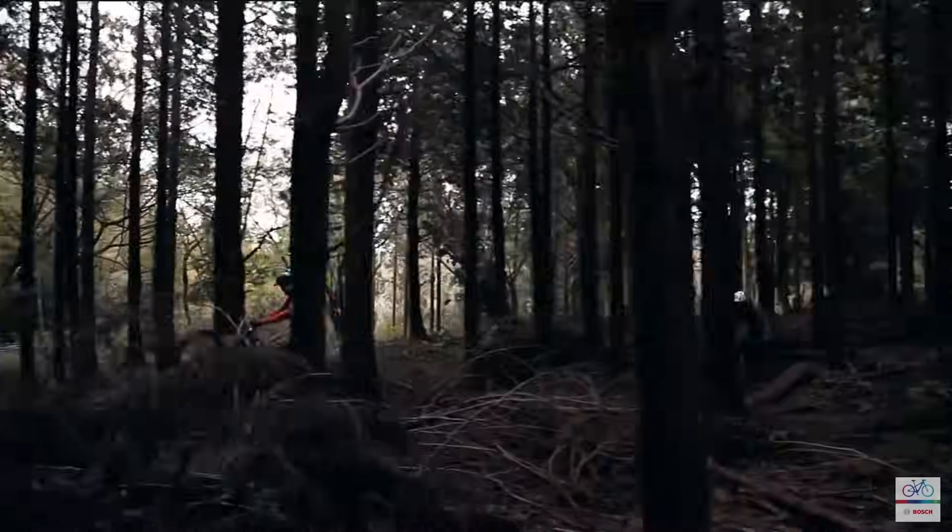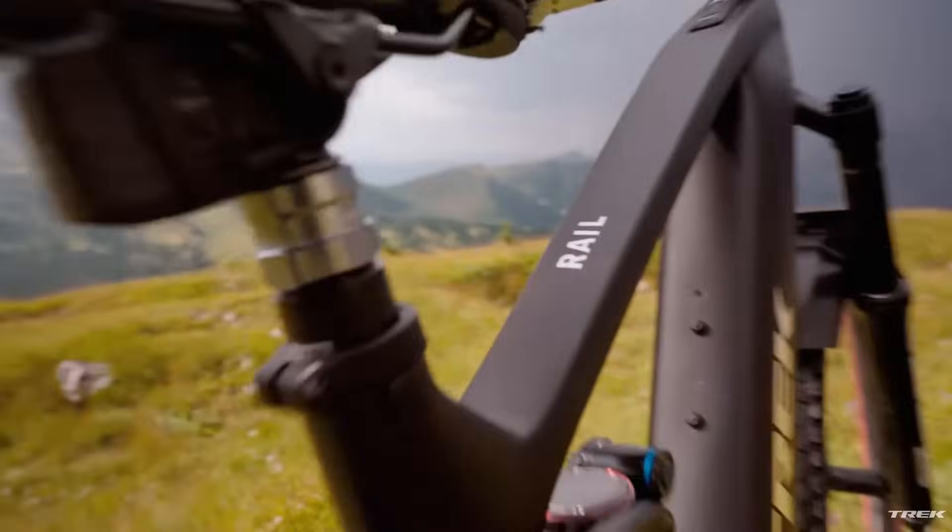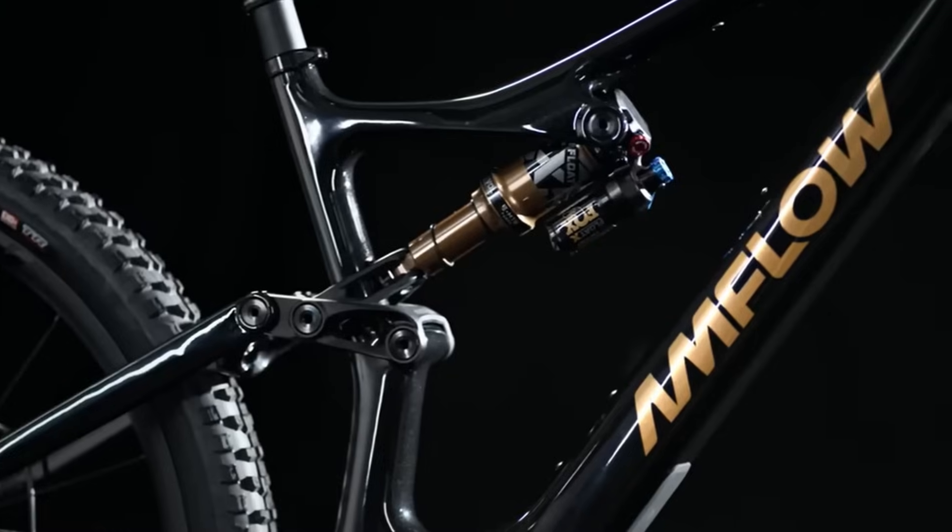For half a decade, Bosch's fourth-gen Performance Line CX has reigned supreme in our EMTBs, so coveted that brands from Cube to Trek practically fought over every last motor during the COVID-era scramble. Fast forward to 2025, the Gen 5 was set to reign once again, destined to crown flagship EMTBs across the board — until DJI dropped their 120Nm Avinox bombshell paired with the slick new Anflo platform.